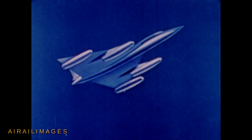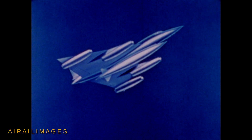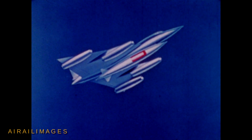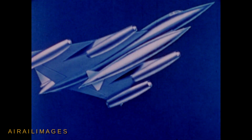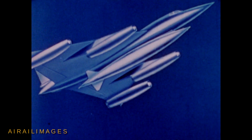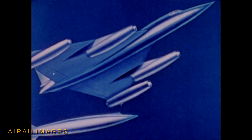Its payload is carried in a disposable pod suspended beneath the fuselage. This pod houses the nuclear warhead and, in addition, carries fuel for the outgoing leg of the mission. Use of the external pod gives the B-58 great flexibility in load, allows smooth, clean separation of the bomb at supersonic speeds.